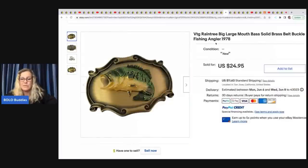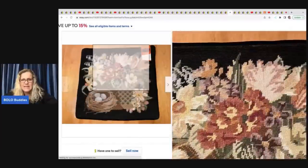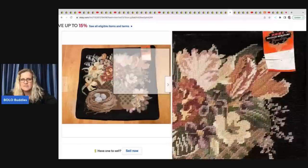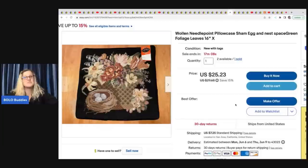Does anybody else have the money pile problem? I have a huge money pile and sometimes I list those items and they sell really quick and I'm like, why wasn't I listing these? You buy too much stuff, you want to do the new stuff, and you just never get to it. Raise your hand if you can relate. She also sold a woolen needlepoint pillowcase sham — egg nest, green — from a huge box lot she got for basically a penny apiece. One has sold and she has two more left. This one sold for $25.23 with the buyer paying shipping.